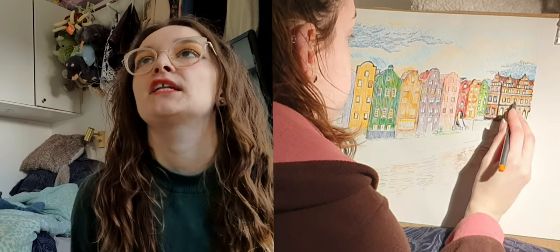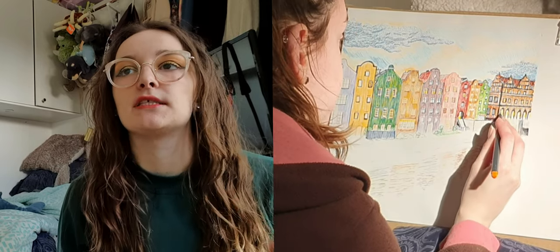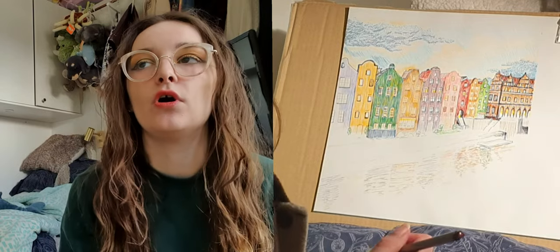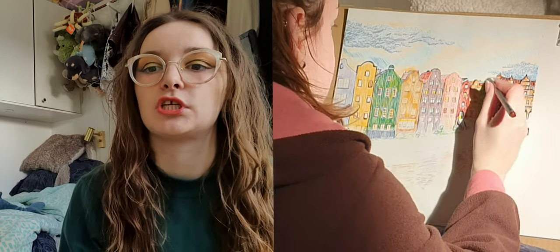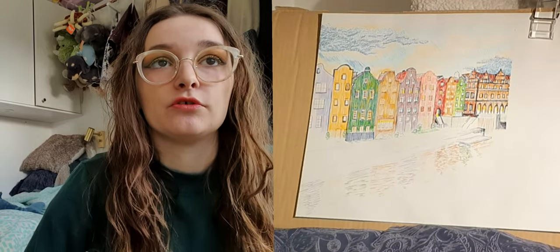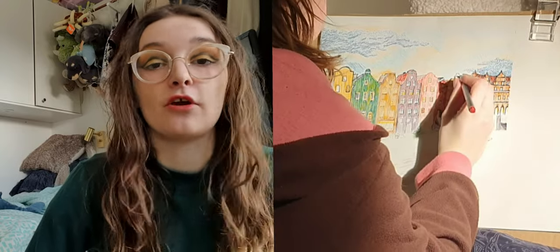They had to be 30 by 30 centimeters, and I originally just had one idea for what I would send in, which is this drawing that I'm doing right now — which is actually of Gdansk. But I have had feedback that it looks a lot like Copenhagen, which I personally have not been to, so I wouldn't know, but we can go with that.